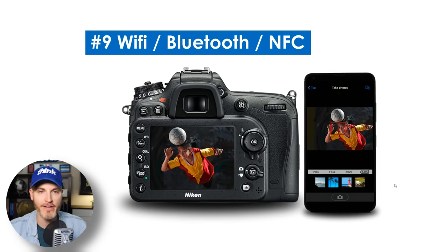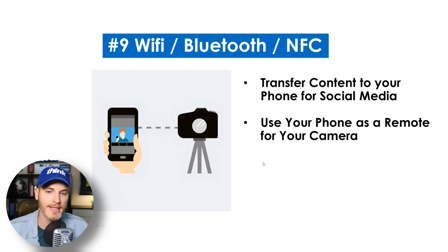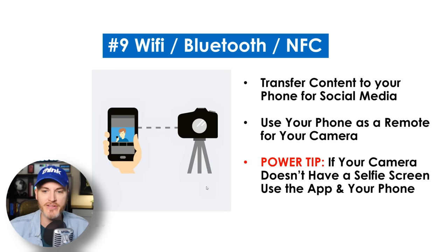Number nine: does the camera have Wi-Fi, Bluetooth, or NFC, and is that something you need? This can be very useful for a few reasons. One, you can transfer content from your camera to your phone for social media out in the field — really quick and easy. You take super crispy video clips or photos and get them to your phone. Secondly, you can use your phone as a remote control for your camera. And as a power tip: if your camera doesn't have a selfie screen, you can use the app on your phone as the selfie screen. Most newer cameras in the last one to two years would have these features.